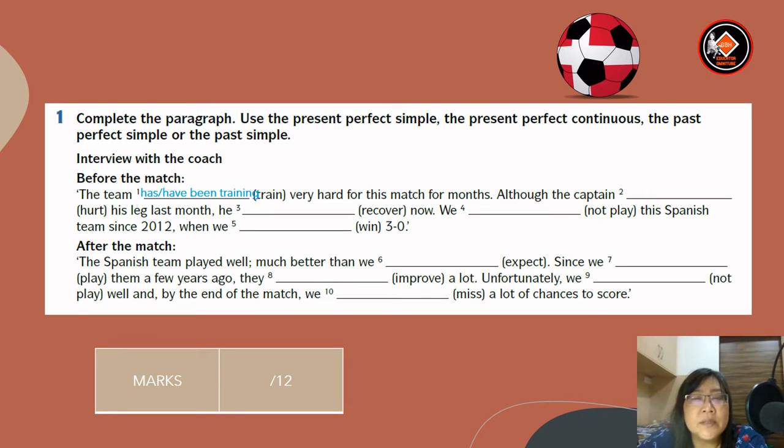Although the captain — number two — hurt his leg last month, he has recovered now. We have not played this Spanish team since 2012, when we won three-nil.